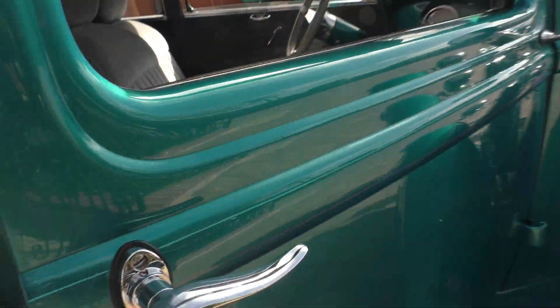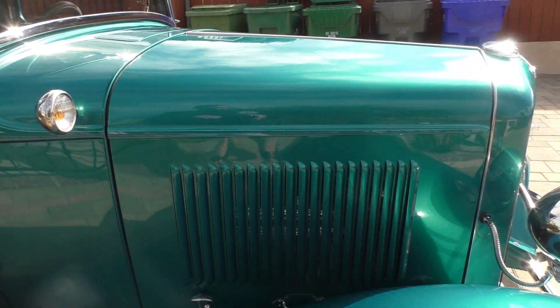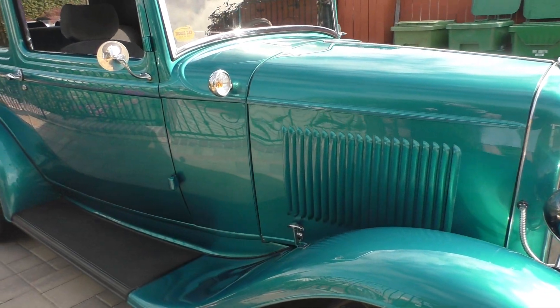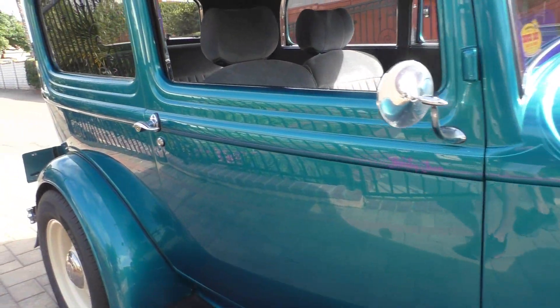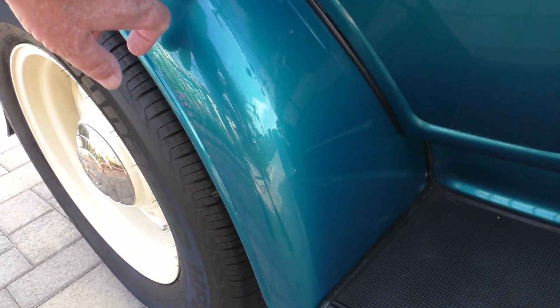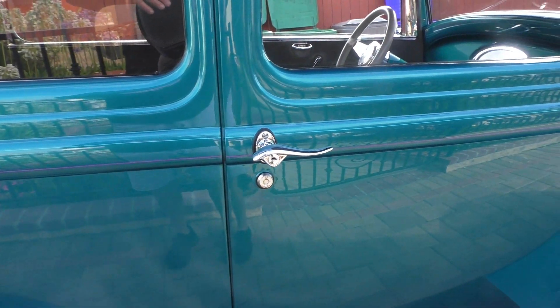Underneath the hood is a Chevy 350 V8, 330-horse crate engine with a 200R4 automatic overdrive. It has the Corvette rear suspension like we talked about. The Ford side of the fenders has the 3M coating on it to keep it from getting rock-chipped, because you're going to drive this one.